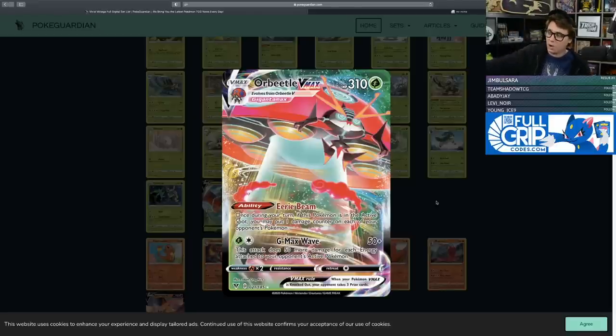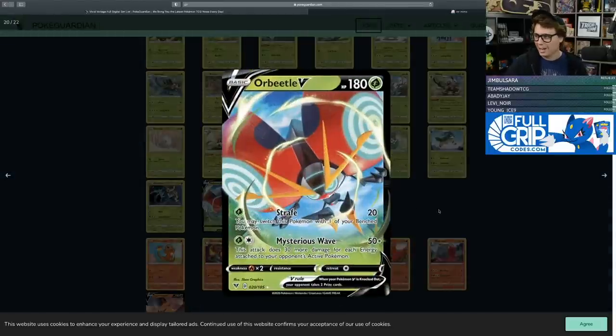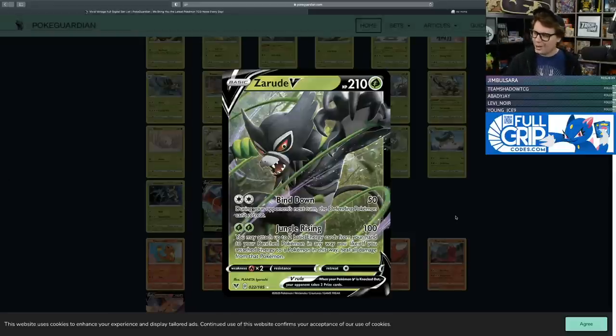Orbeetle V has 180 HP — Strafe does 20 damage and can switch to the bench. Mysterious Wave does 50 plus 30 more damage for each energy attached to your opponent's active Pokemon. I really like the design of these cards, and with creative deck building they could be the backbone of their own archetype. And then there's Zarude — to be honest, I'm more of a TCG player than a video game player, so this is one of my first interactions with the Pokemon. Zarude is a gnarly-looking monkey with two attacks.